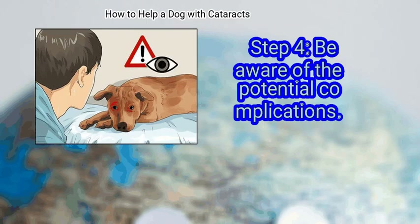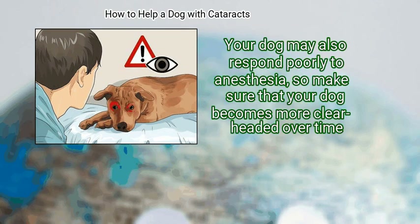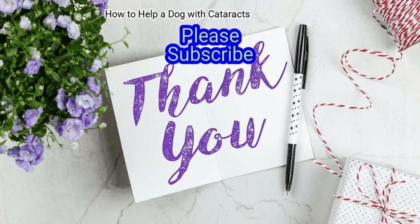Be aware of the potential complications. It is a good idea to know the warning signs to watch for in the post-surgery period. Your dog may also respond poorly to anesthesia, so make sure that your dog becomes more clear-headed over time. We hope this is useful to you. Please subscribe to our channel to upskill yourself.